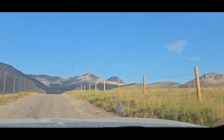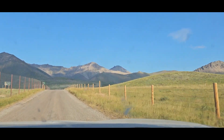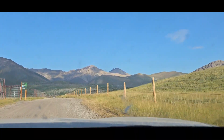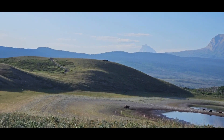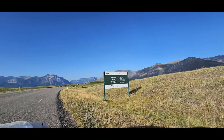Here we are driving towards the Bison Paddock — I believe that's what it's called. This is the first place that comes up while you're driving towards the town, coming up on our left, and you don't have to pay for this. As you can see near our right, there were actually many bison in various places around.